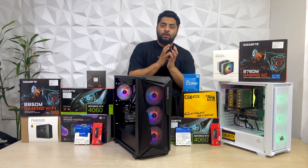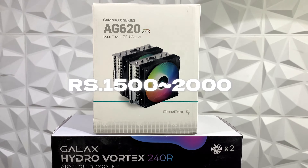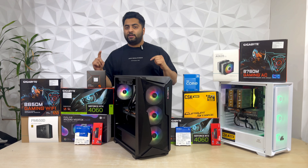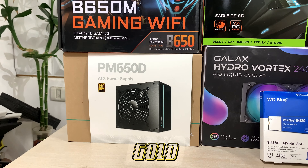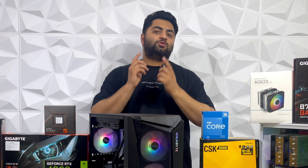On the Ryzen build we have a dual fan air cooler which is ARGB, and on the Intel build we have a different ARGB cooler. Between these two there is a very small price difference of about $1,500 to $2,000. In both builds the motherboard is almost in the same price range. Then we have the power supply difference — the Intel build uses an 80+ Bronze PSU and the Ryzen build uses an 80+ Gold PSU, which is again a difference of about $1,000. This is actually a significant difference.